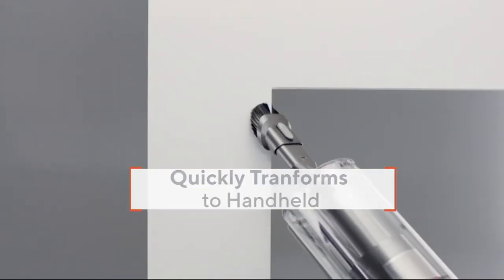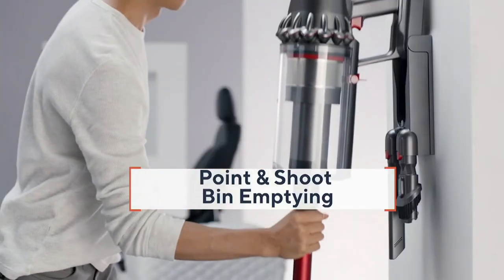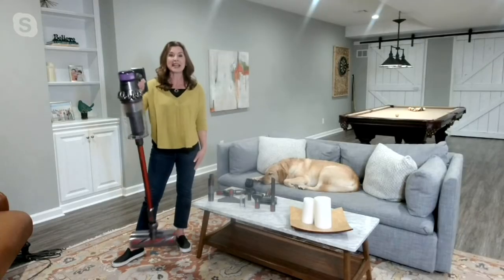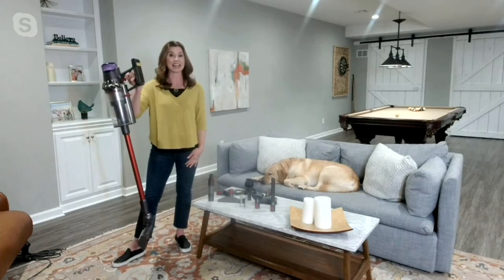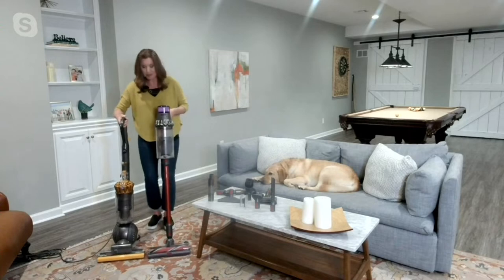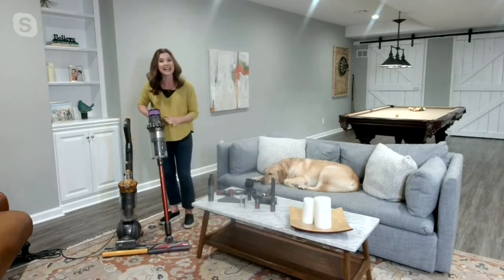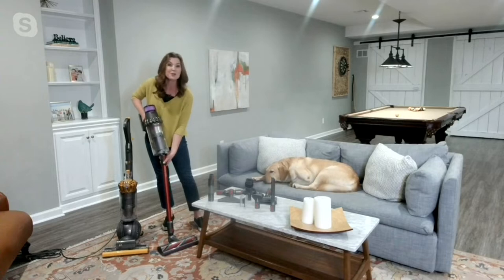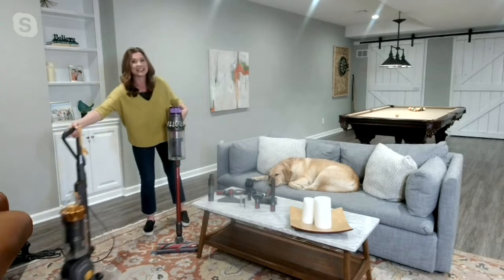It can also transform into a handheld for above-floor cleaning and out at the car. When it's time to empty, you simply point and shoot right over the trash can. It's less than eight pounds — 7.85 pounds to be exact — and you're not tethered to the wall, so you're never having to plug in or unplug. If I pull this next to one of our other areas, you can see the cleaner head is exactly the same size, and the bin exactly the same size. We did this because we knew you wanted these features but also the ability to go anywhere.